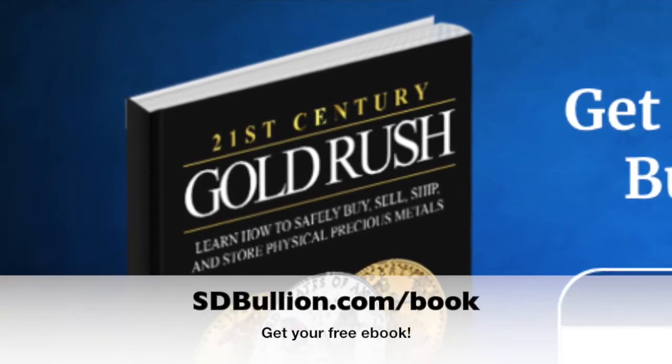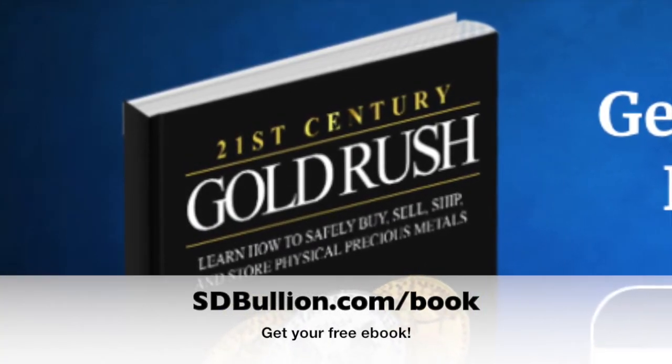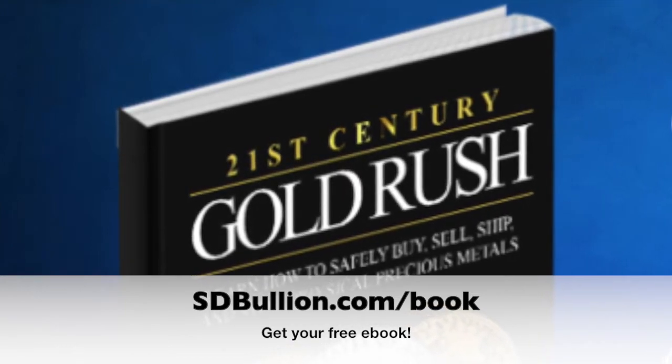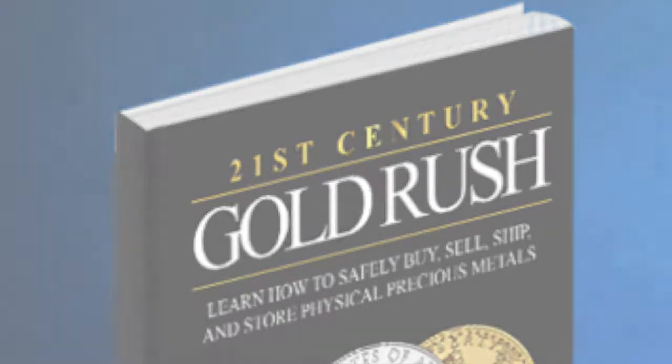If you want to learn more about current platinum price discovery mechanics and how the platinum price is derived, visit us at sdbullion.com/book, where you can find more information in the platinum fundamentals section. If you like this video and content, be sure to like and subscribe to our official SD Bullion YouTube channel for free research and educational content. Goodbye for now and thanks for watching.